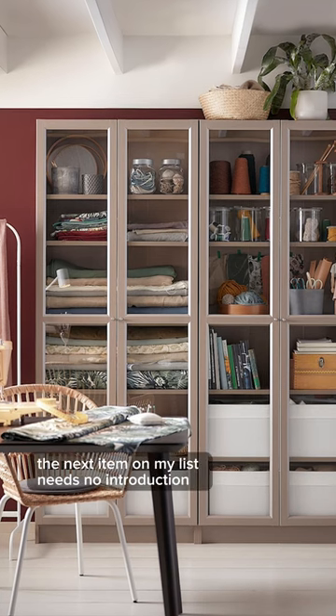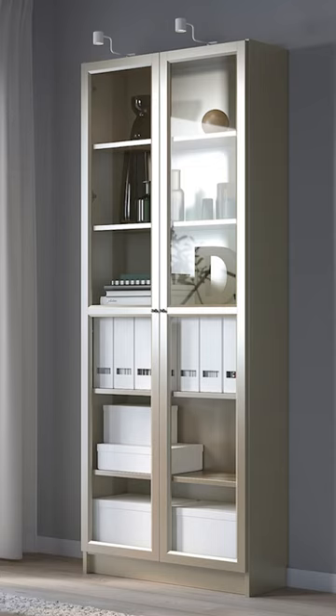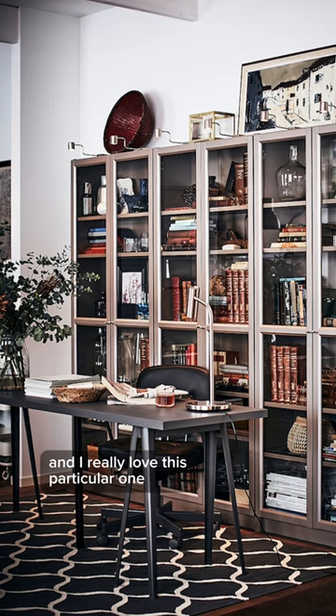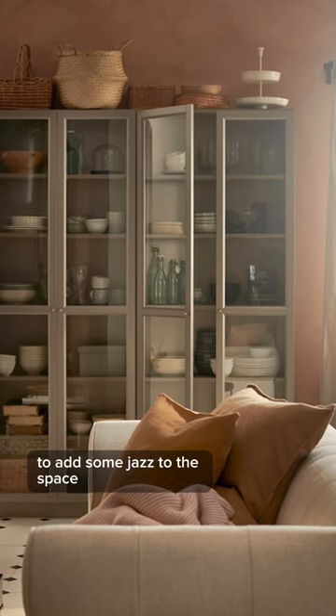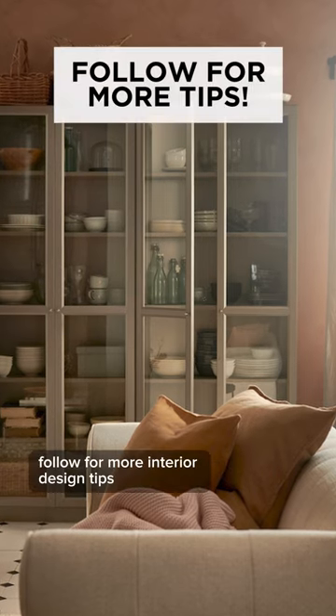This next item on my list needs no introduction — it is the Belay bookcase with metallic glass doors. There are such a variety of styles to customize your Belay bookcase, and I really love this particular one with glass doors in the gray metallic effect. This bookcase would be the perfect addition to add some jazz to the space while staying fairly neutral. Follow for more interior design tips.